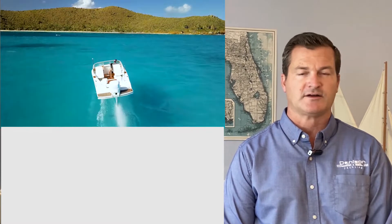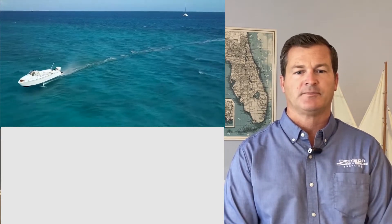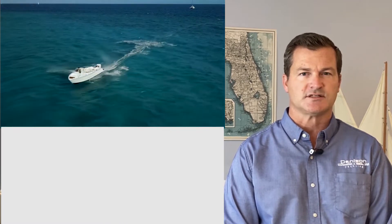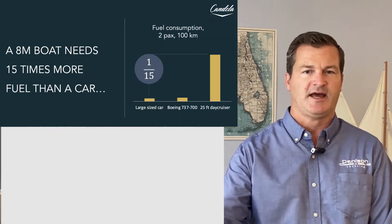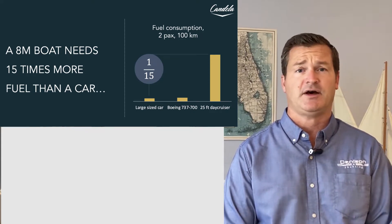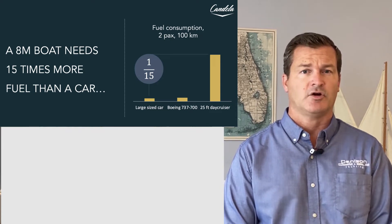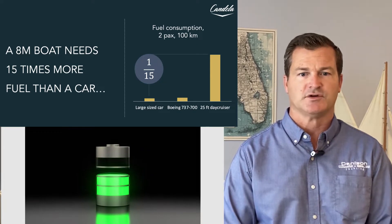A lot of people, when they think about electric boats, wonder why don't we just convert a boat like we can convert an electric car. They see Tesla and other car manufacturers and think let's just convert it over. The reality is that a typical 25-foot day cruiser actually uses 15 times more energy than a car does. So it's not simply like taking a four-wheel vehicle and converting it from gas to electric — we're actually changing the whole medium. A typical day cruiser uses about 15 times more fuel consumption per mile than a car.